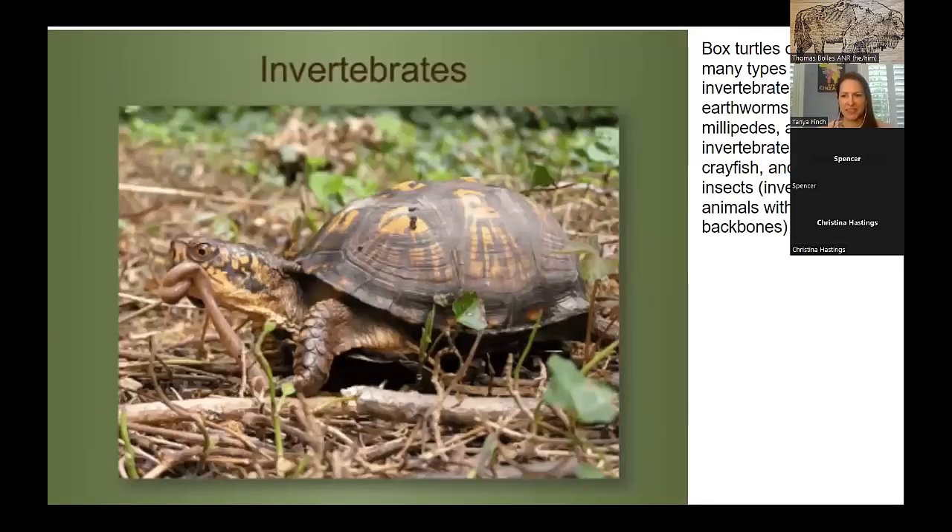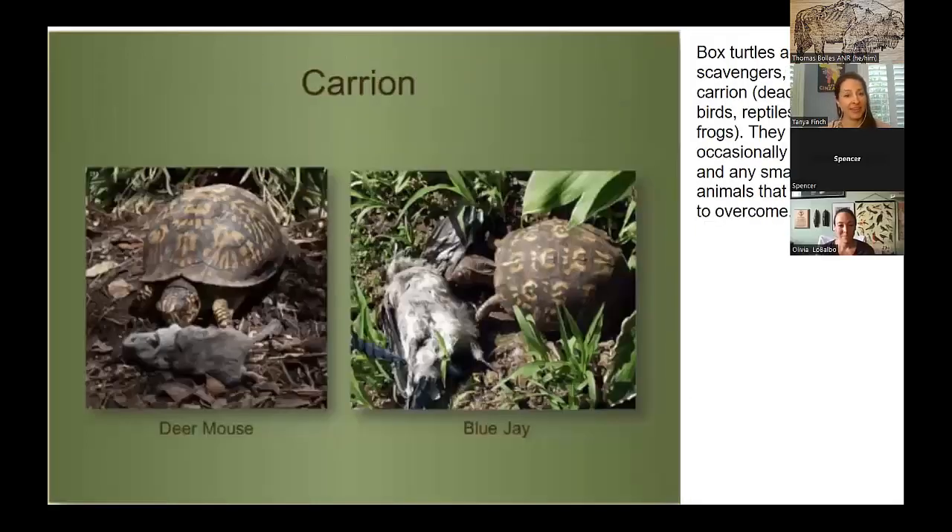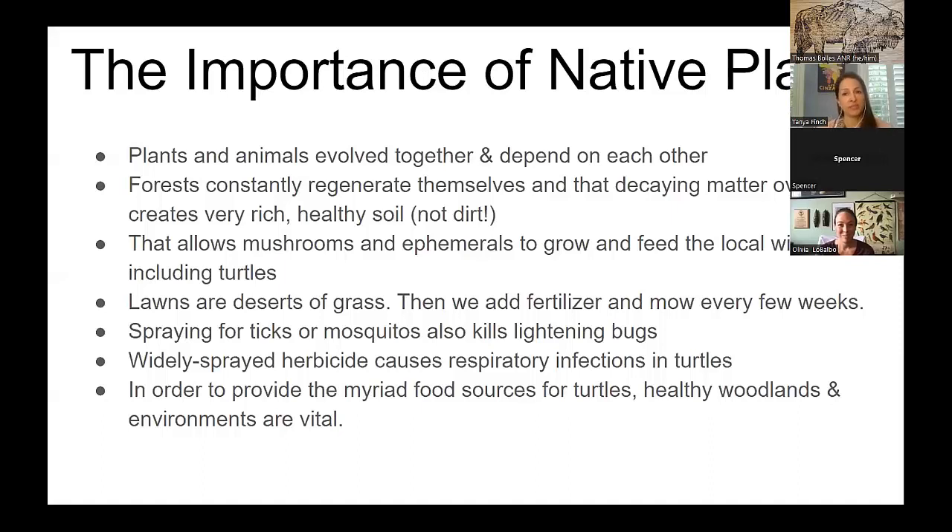Box turtles love invertebrates — the slimy things like earthworms. They will also eat carrion: dead mice, a dead blue jay, and the things eating those things too. They love maggots and mealworms. There are stories of a fledgling bird falling out of a nest and a box turtle taking the opportunity to enjoy its meal. The importance of native plants cannot be overstated — plants and animals evolved together and depend on each other.